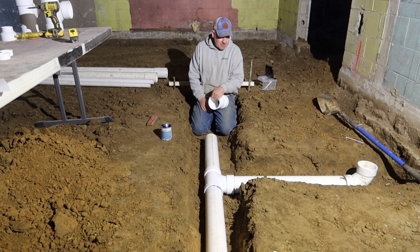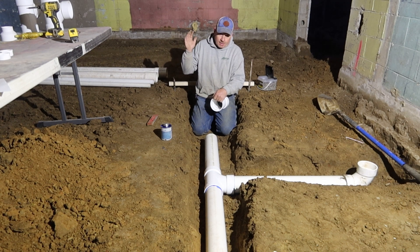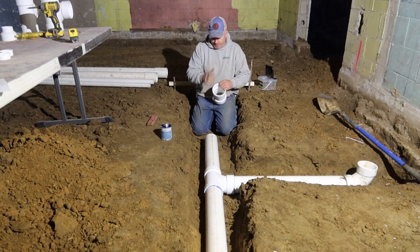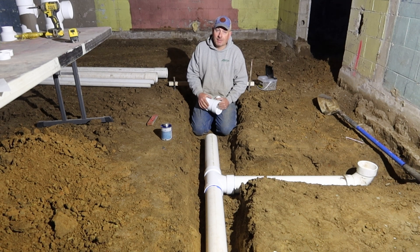Alright, potty people. We are at evening two of this video. We started last night demoing this floor. I dug late into the night getting this grade corrected because the grade was like a motocross ramp. Obviously you can see I'm starting on plumbing now.